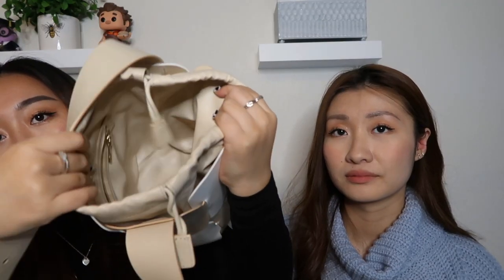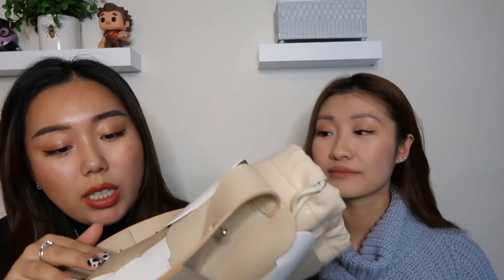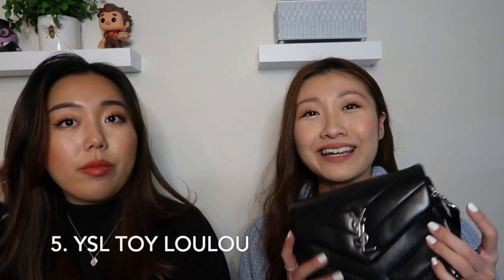Fun story — this bag actually got ran over by a car! Most of the bag was surprisingly still structured after the accident. I just had one crack right here on one of the tan pieces, but you can't even tell which one it is because they did a really good job repairing it.